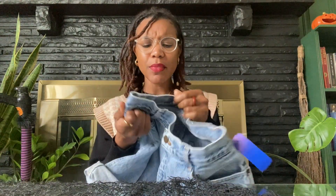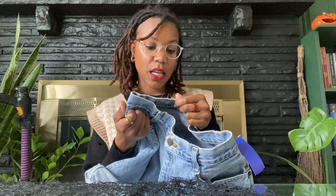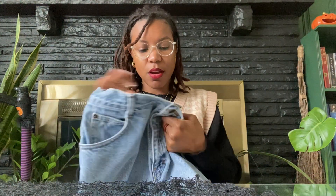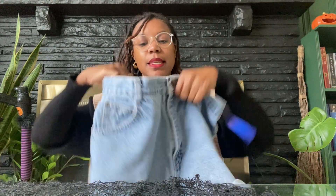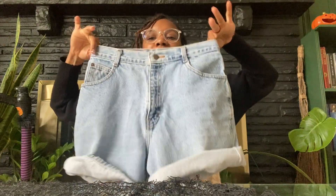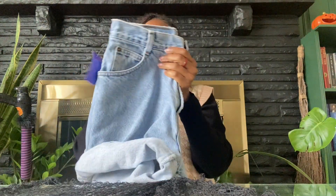I'm gonna go back to these shorts — they had a second pair and I kind of wish I got them. These ones are Santana, they are also vintage, and they are a size 10, so I'm hoping my little waist can get inside. I'm gonna do a try-on and throw these items in the washer because I'm eager to see what they look like.